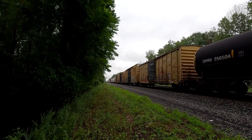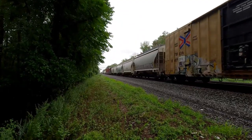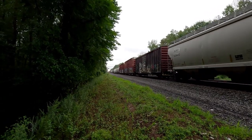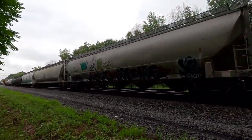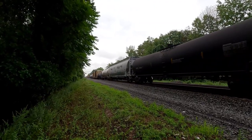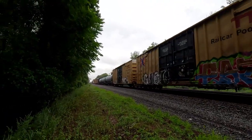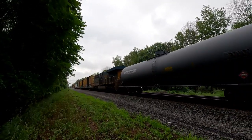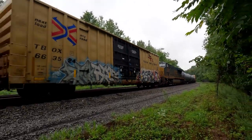Here comes the DPU — DPU, alright! Where's the Wide World of Trains guys? Shout out to the Wide World of Trains guys. Check out the Wide World of Trains on YouTube. DPU alright. DPU alright. DPU — 3184.